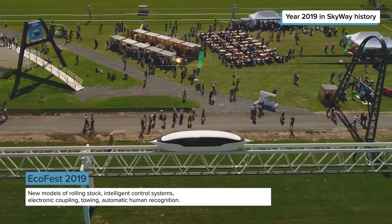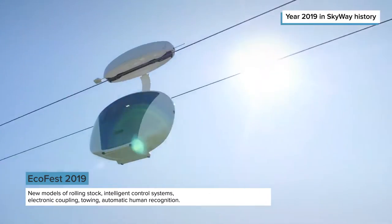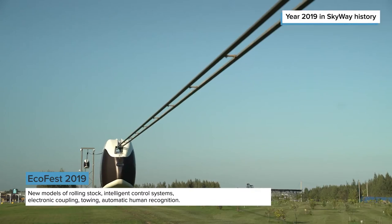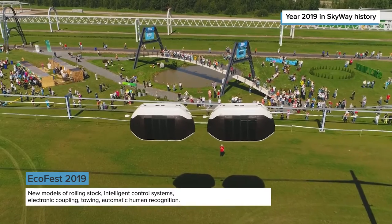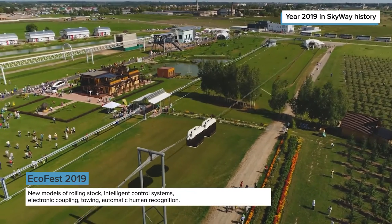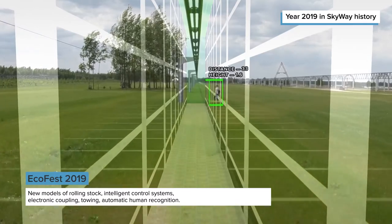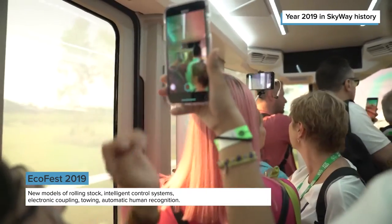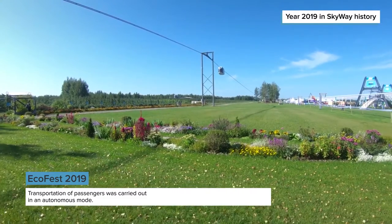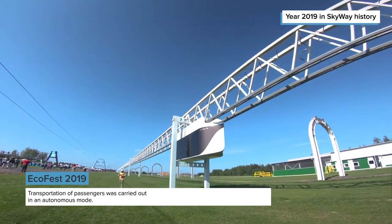In addition to new models of rolling stock, SkyWay engineers demonstrated their achievements in the creation of intelligent control systems. Smart cars moved independently in the mode of electronic coupling, carried out towing, and also learned to identify a person. Transportation of passengers during the event was carried out in autonomous mode.